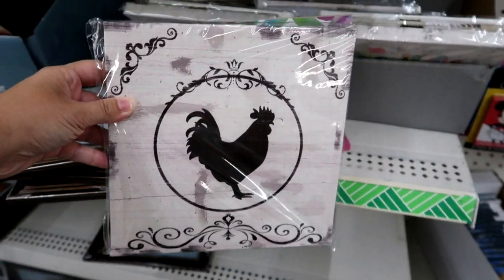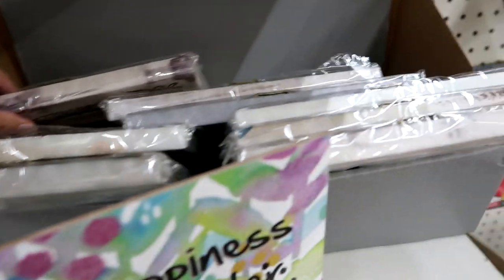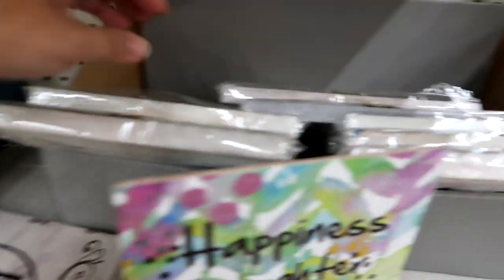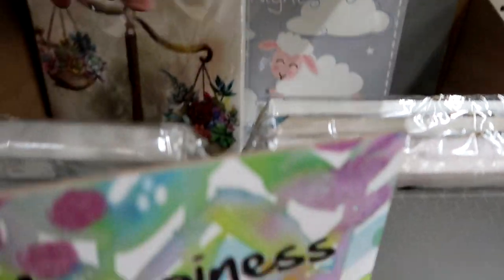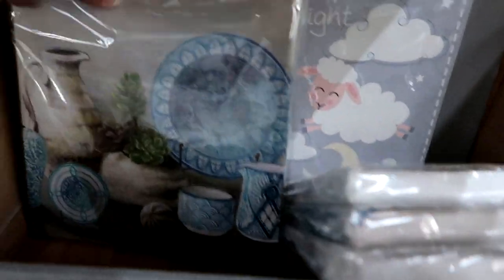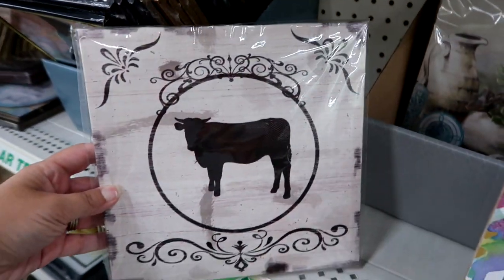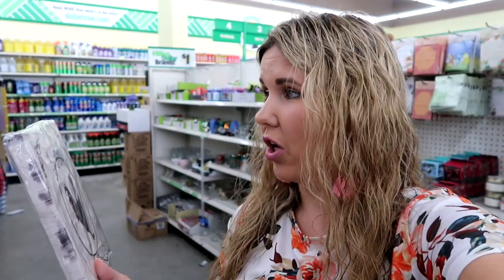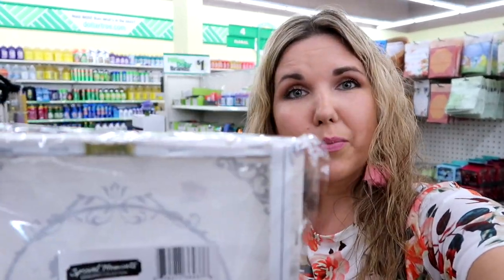How adorable is that print? They have a cow too. Have you guys seen these? I have not seen these at all — I've seen the succulent ones. I'm in love with the cow and the chick, I am getting those. Are these new? I have never seen these — let me know if you guys have seen these this summer. The print of the chick is a little off-center, but I can always take it apart and use it for a DIY. So I'm getting it.